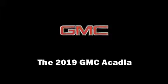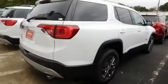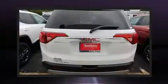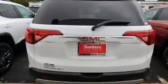Get excited about the 2019 GMC Acadia. It includes leather upholstery, a rear window wiper, a tachometer, a trip computer, front dual zone air conditioning, a power rear cargo door, and power seats.